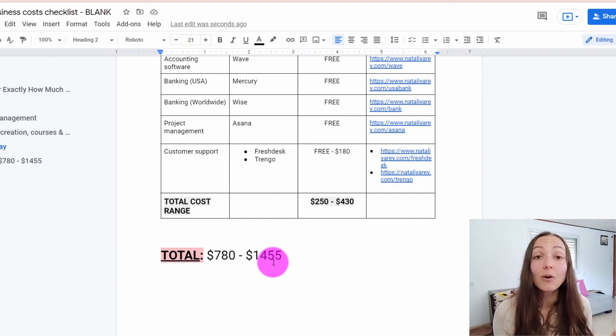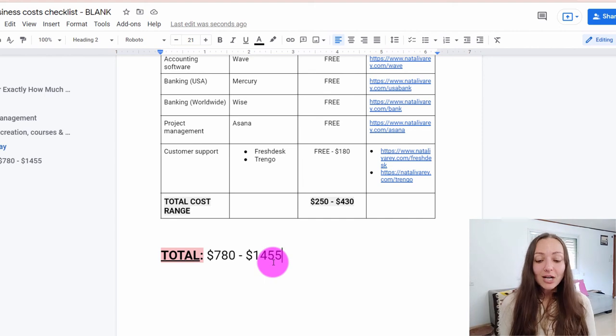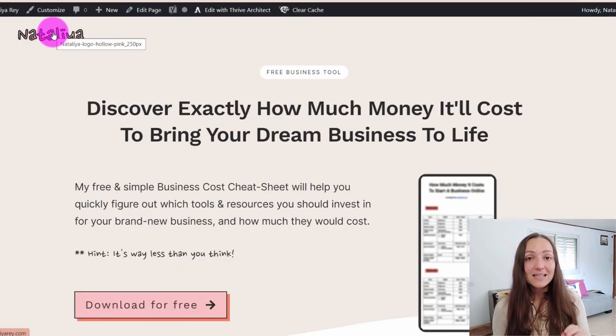Let me know in the comments below which one of those costs you liked most, which ones you plan on spending money on, and which ones you decided aren't for you right now. I'm curious to know. If you want to download all of the sheets we've just gone through with all the numbers and links, simply go to natalia.com/business-costs and download it there for free. If you're interested to learn more about exactly how to start and grow your own freedom-based digital business, do effective marketing, and manage that business efficiently without it taking over your life, make sure to hit the subscribe button and the bell to be notified about new videos. I release about a video every single week. See you in the next video!